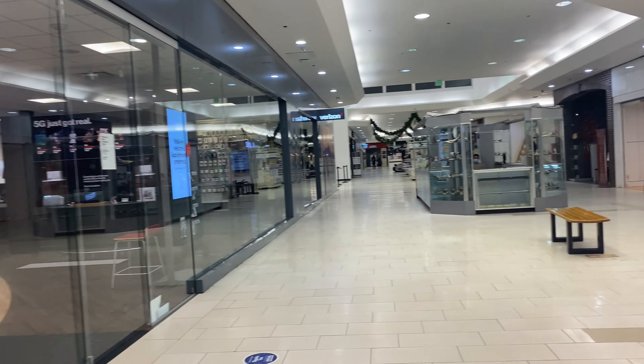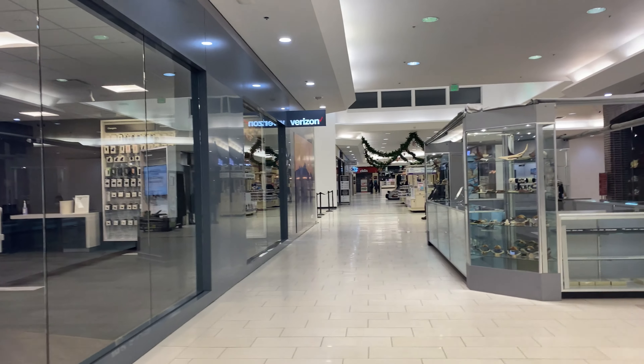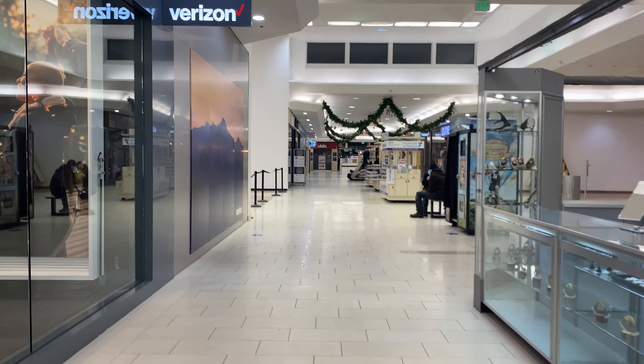As you guys can see, even though we are in a hunker-down situation, there are still plenty of people enjoying the mall. The mall is still open with a lot of businesses and stuff like that open.